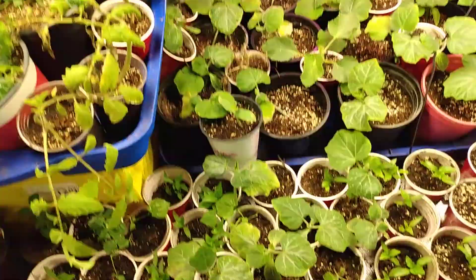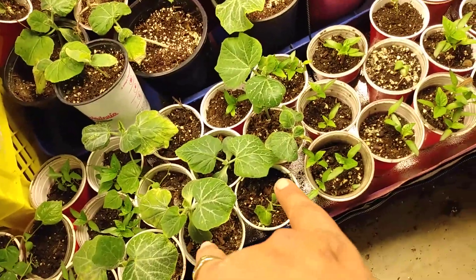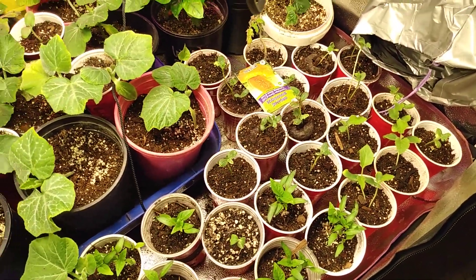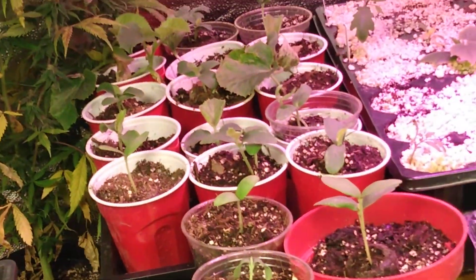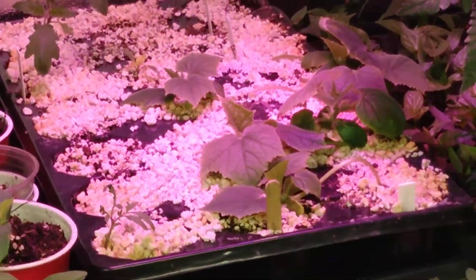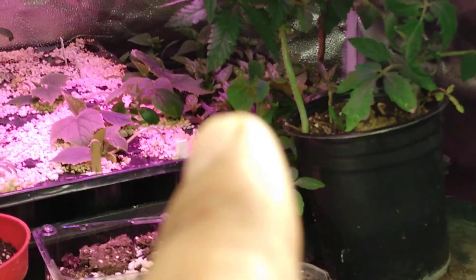So here I've got a bunch of bell peppers, some melons, some cantaloupe, and over there are the honeydew melons. I think those are some watermelons and whatnot, and some more jalapeños in the back.